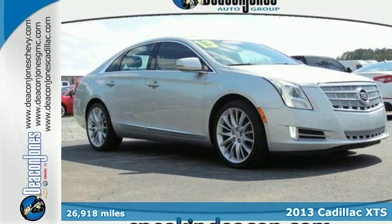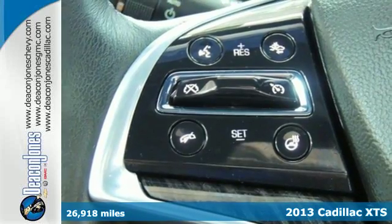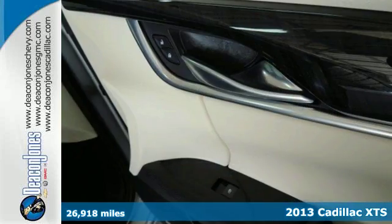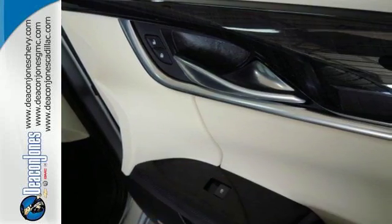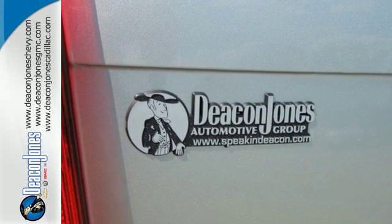Get full-size luxury with this 2013 Cadillac XTS. This sedan is safe and secure with wonderful features like stability and traction control, fully automatic headlights, multiple airbags, and an auto-dimming rearview mirror.